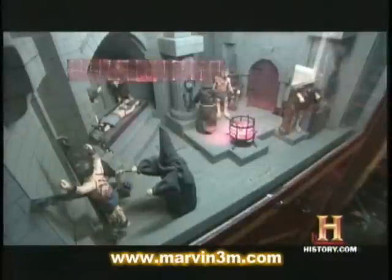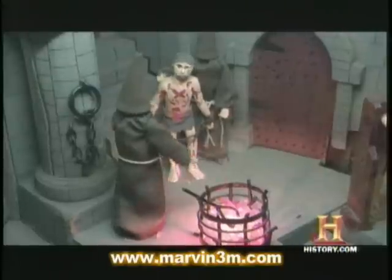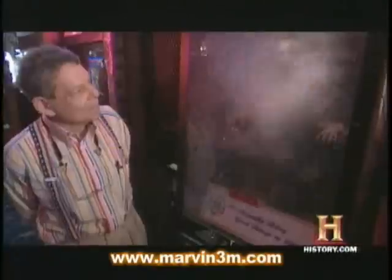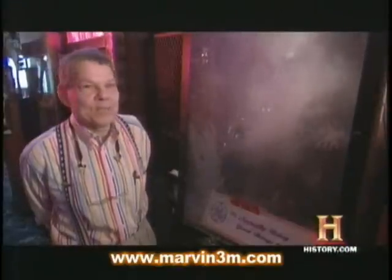Many of the old penny arcade machines have a decidedly dark bent. Intricate motors and gears cause small robotic figures to act out all sorts of ghoulish scenes, including the horrors of the Spanish Inquisition. In keeping with his grisly tradition, Marvin decided his customers might enjoy firing up an electric chair. This machine I found is a Halloween prop, and I added a case and a coin-accepted mechanism. It may be a little too intense for younger children.